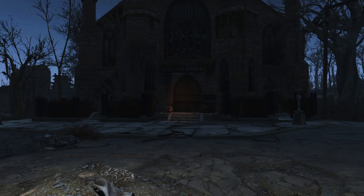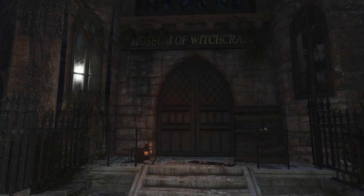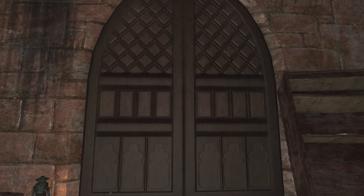The Museum of Witchcraft — another place in Fallout 4 that causes certain extremities to recede back inside you further than an old man's hairline. This building is a homage to the actual Museum of Witchcraft inside Salem, and is also identical in appearance. It is found in the northeastern portion of the map, inside the town of Salem.